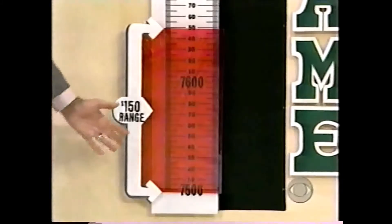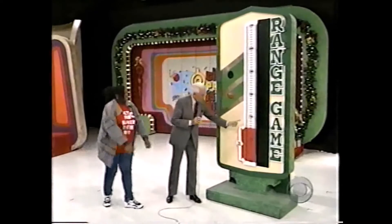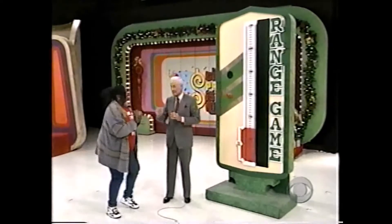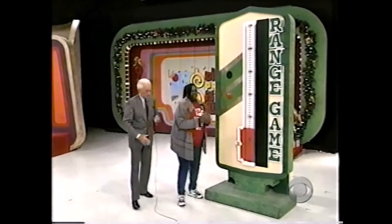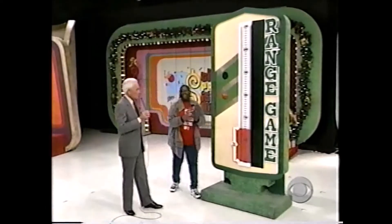Here is the range finder. That will move slowly up the scale. When you believe the price of that vehicle is in this red area, you press this button. And if you're right, it's up and down the streets of Merced for you. Now, don't press the button until you want to stop the range finder, because we cannot start it again for 37 hours.